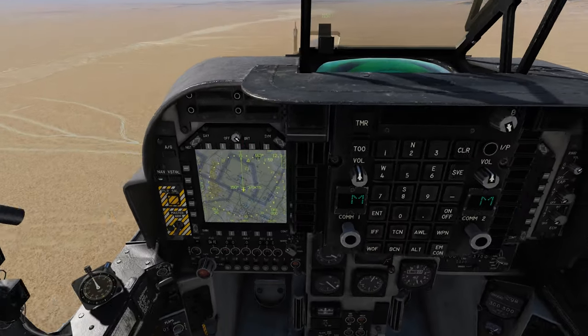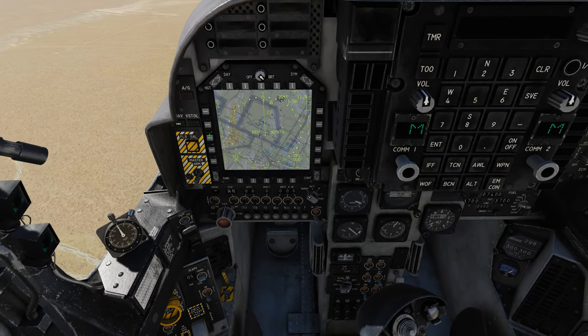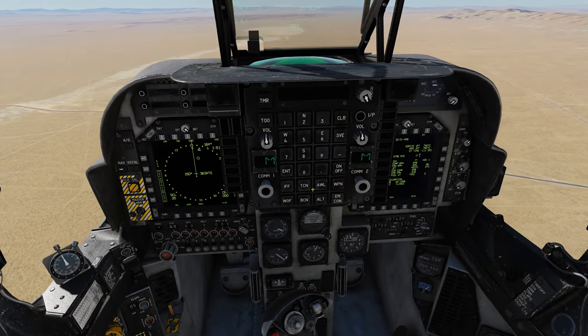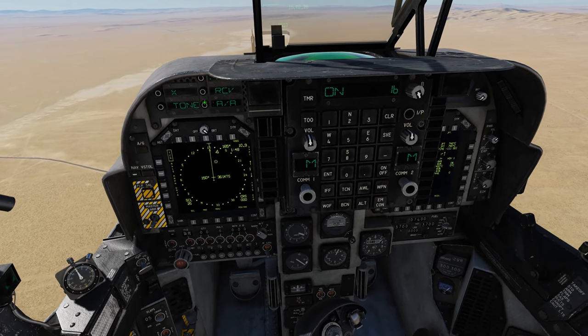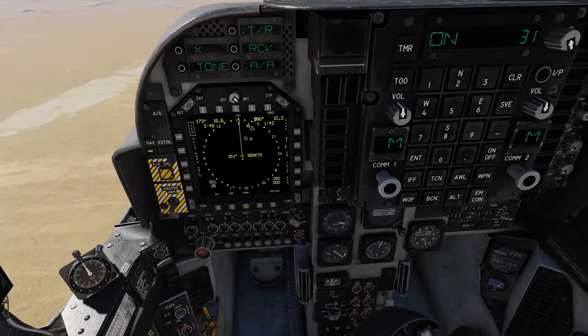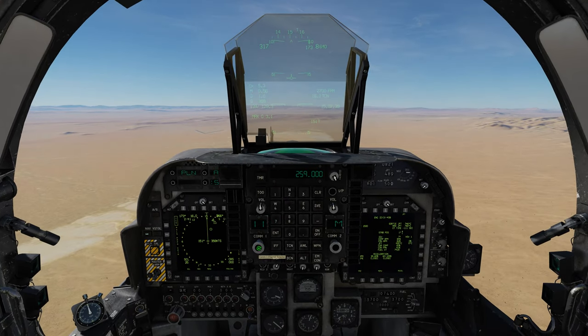Beleza. Vamos configurar o meu TACAN aqui para localizar a distância e o rumo do avião-tanque. TCN, ligado. No meu caso é 31X. Vai dar ENTER. Beleza, agora o rádio — o meu preset é o 18.